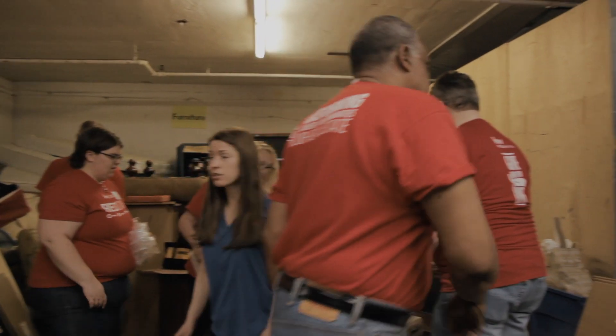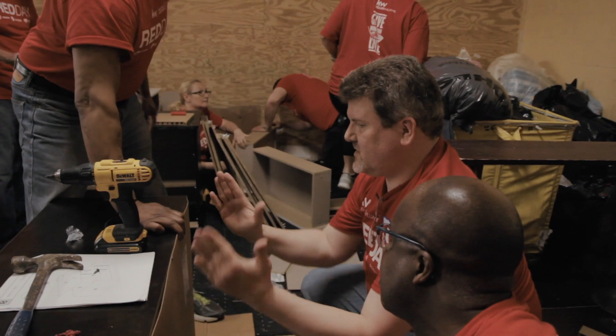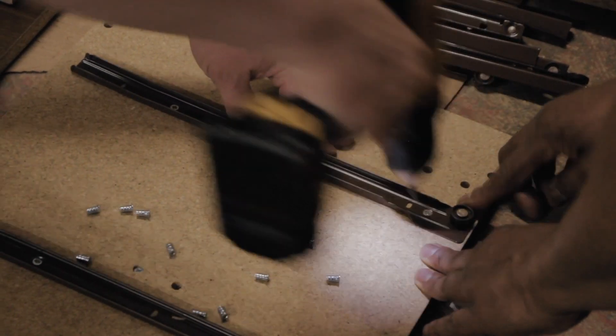We are assembling dressers because it's actually one of the biggest needs they have here at the Wider Circle. Our office purchased 10 dressers to bring to the Wider Circle for Red Day, and we're in the process of putting them together so people can take them home.